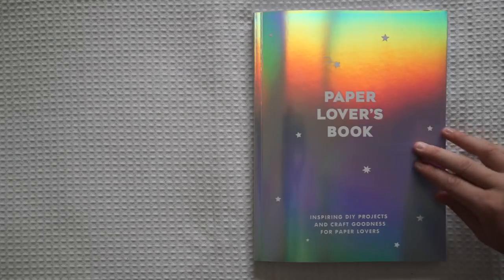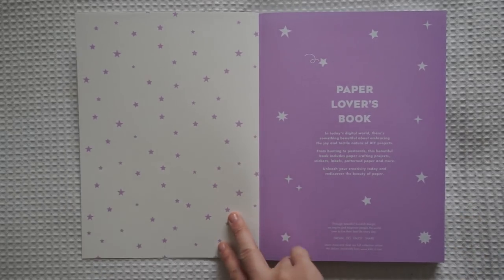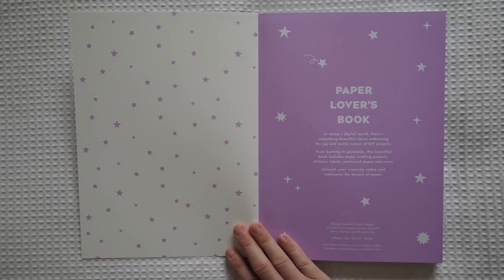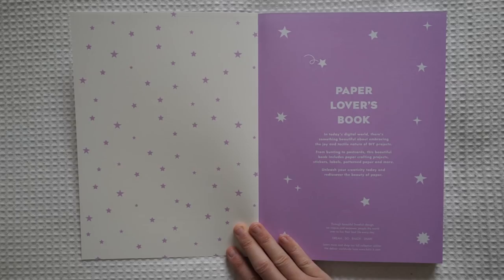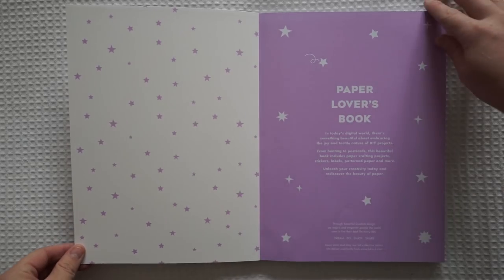I haven't actually opened it up myself so I'm really excited. The first page is so pretty. It's got the pastel purple and the white styles all around. It says: in today's digital world there's something beautiful about embracing the joy and tactile nature of DIY projects. From bunting to postcards, this beautiful book includes paper crafting projects, stickers, labels, patterned paper and more. Unleash your creativity today and rediscover the beauty of paper.